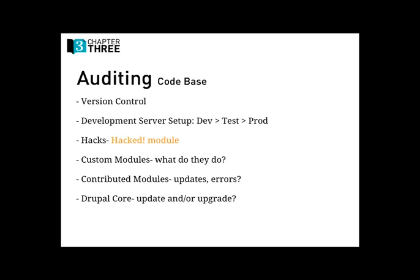For contributed modules, checking for updates and errors is important. Are you checking your Drupal logs? Are there any weird errors popping up? Do your status update check — Drupal will check all modules to see what's up to date. See if you need security updates or are using really outdated module versions. And finally, Drupal core. Sometimes sites neglect to update core. There's a big difference between updating and upgrading — going from Drupal 6 to Drupal 7 is a whole other beast.